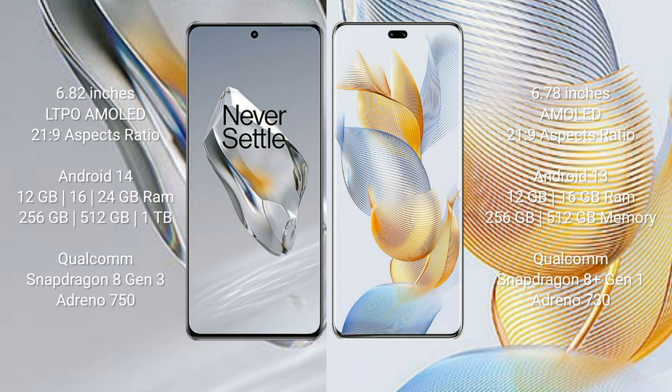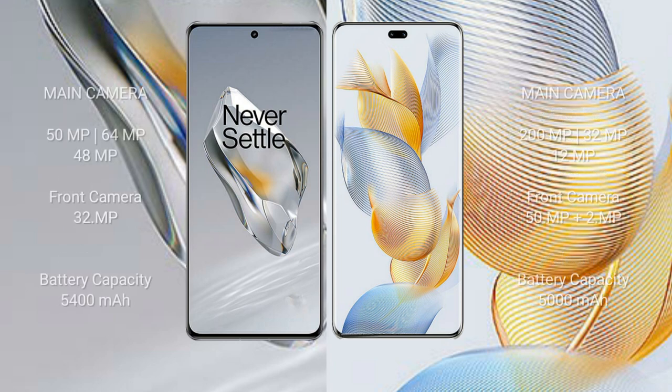The OnePlus 12 offers 256 GB, 512 GB, or 1 TB internal storage, powered by the Qualcomm Snapdragon 8 Gen 3 processor with Adreno 750 GPU. The Honor 90 Pro comes with 12 GB or 16 GB RAM and 256 GB or 512 GB internal storage, powered by the Qualcomm Snapdragon 8 Gen 1 processor with Adreno 730 GPU.